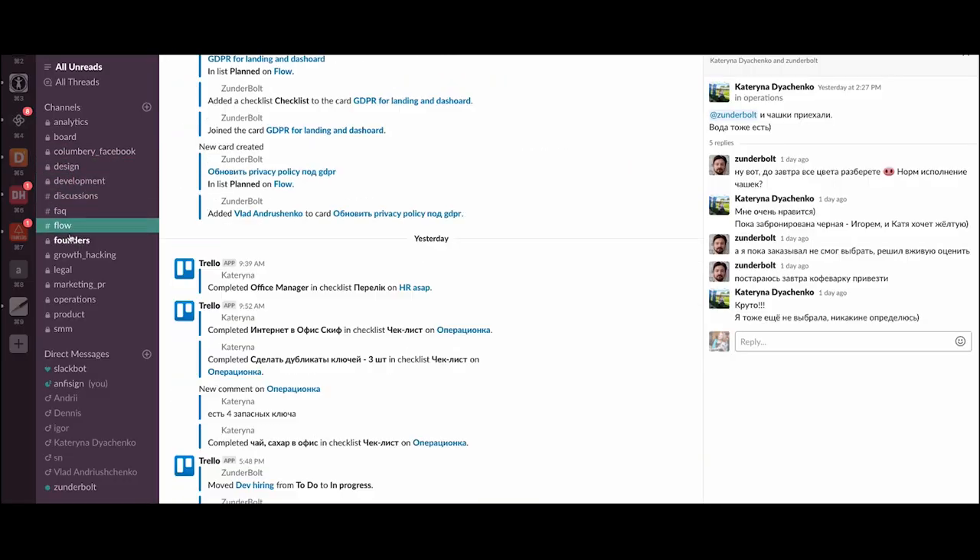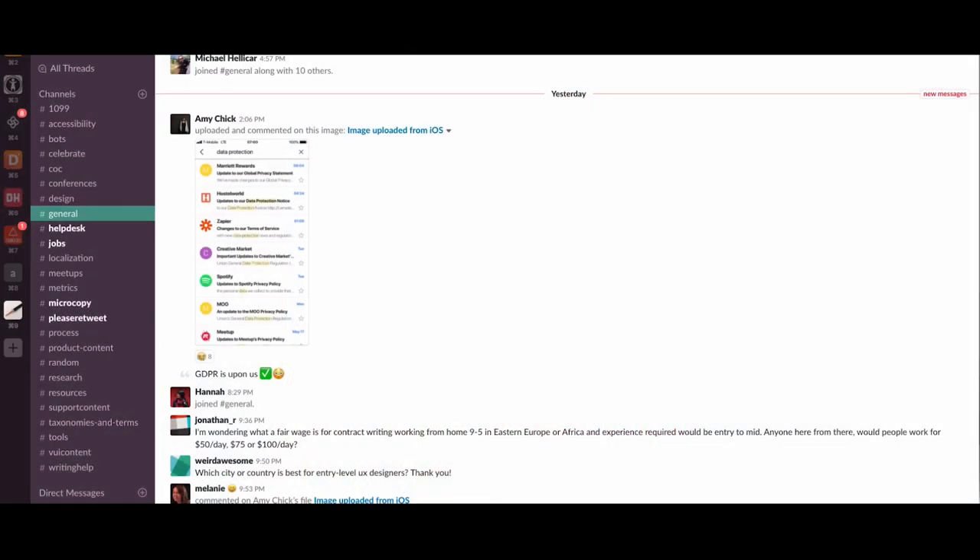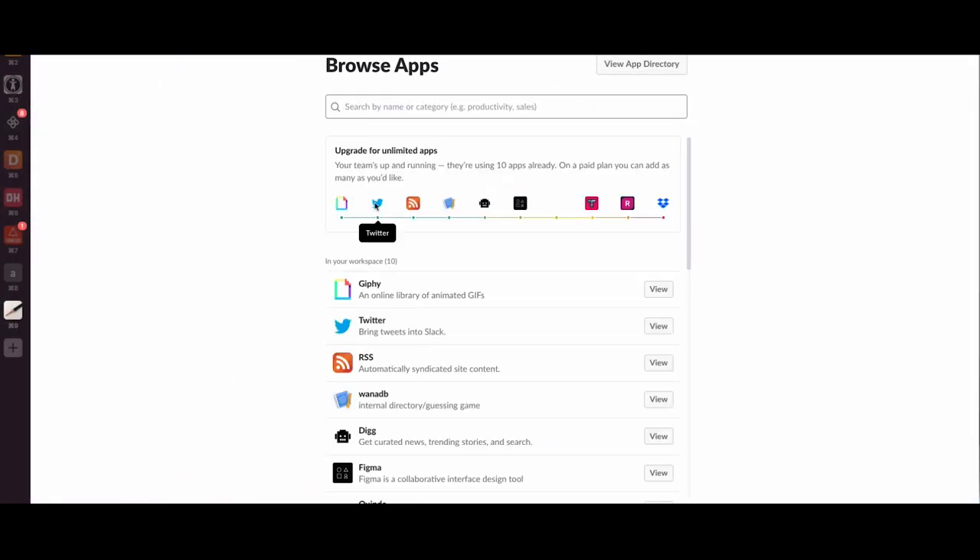So I created my startup group, added people there, and created channels like development, design, marketing, operations — stuff like this. I added people relevant to those channels. We have tools like chatting, emojis and reactions. We can add a lot of plugins, for example Trello integration, Zeppelin integration, depending on your workflow. You can also attach files, links and whatever. When you have a lot of talks happening you can star your messages or start a topic and start a discussion under that topic. So Slack is number one.